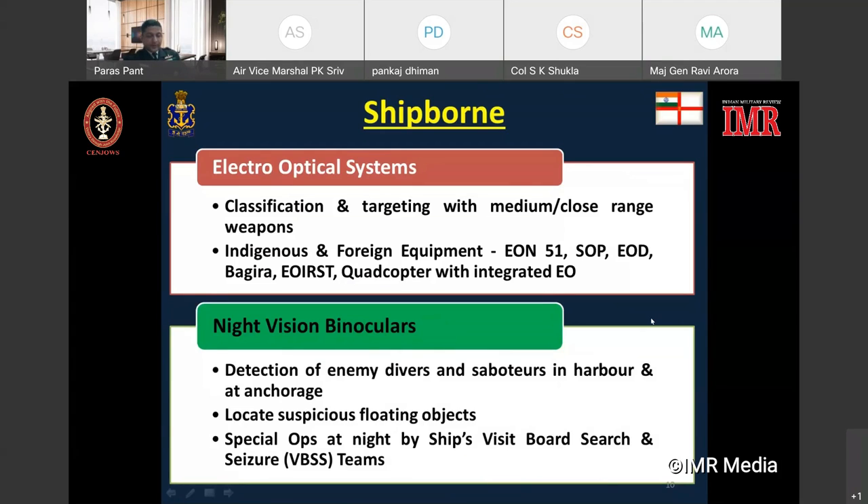These devices are used for detection of enemy divers and saboteurs in harbor as well as anchorage, for locating suspicious floating objects, and during night visual boarding, search and seizure operations. In the same way that advanced naval radars have begun using fixed array antennas rather than traditional rotating arrays, electro-optical infrared systems have also begun using multiple fixed arrays housed in a fixed or stabilized sensor head. These electro-optical infrared systems are being integrated with active phased array radars into the integrated mast in the latest warships.